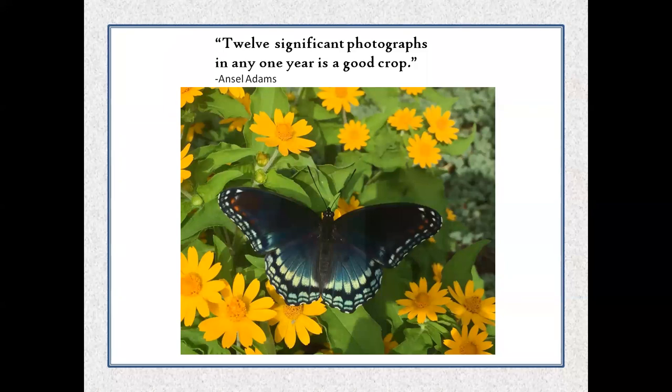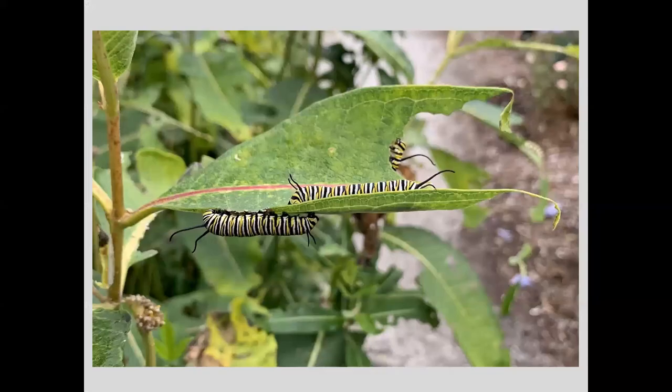I want to share some of my favorites and tell you a little bit about why they're my favorites and how I took them. I love photos that tell a story. This one — monarch butterfly caterpillars on milkweed at the Botanical Garden — tells the story of potential. I can't help but look at it and think about what these caterpillars are going to look like in just a few weeks. It's an amazing story.